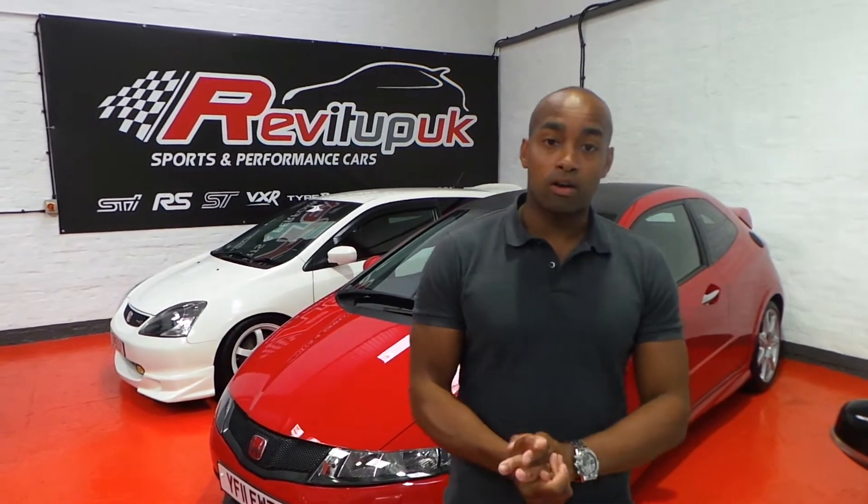Morning guys, my name's Nicholas Lawrence. I'm here at Revit Up UK, now working full time with Mark Longstaff, Mike, Jamie and Greg.